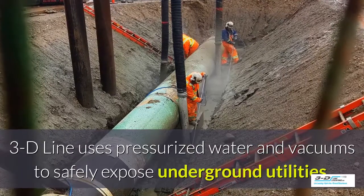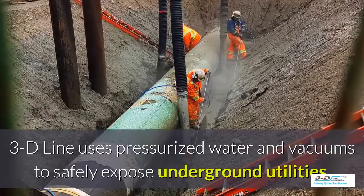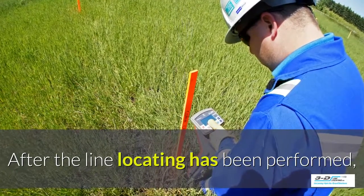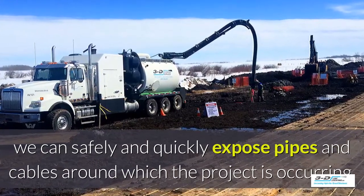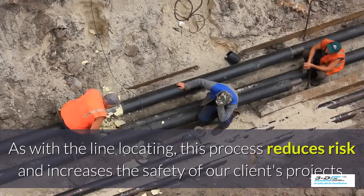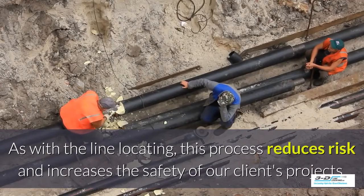3D Line uses pressurized water and vacuums to safely expose underground utilities. After line locating has been performed, we can safely and quickly expose pipes and cables around where the project is occurring. As with the line locating, this process reduces risk and increases the safety of our clients' projects.